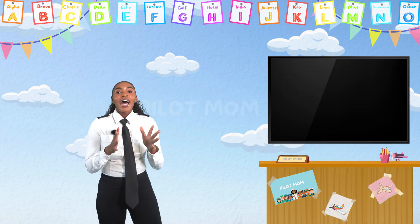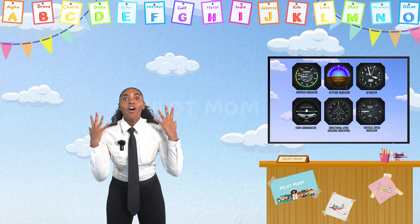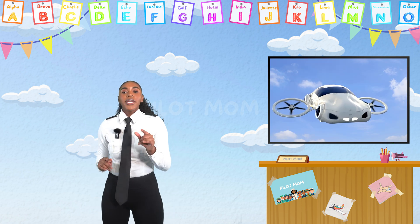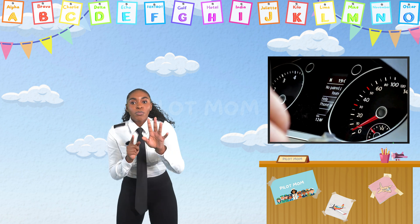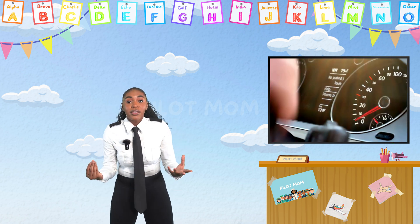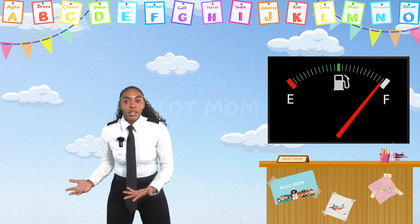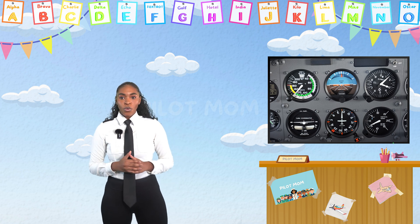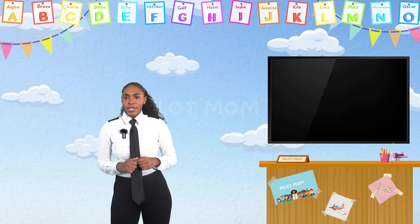An airplane has special instruments to help the pilot know what's going on with the plane. Imagine an airplane is like a big flying car! Just like your mom and dad's car has different tools and screens to know how fast they're going or if they need gas, an airplane has special instruments to help the pilot know what's going on.